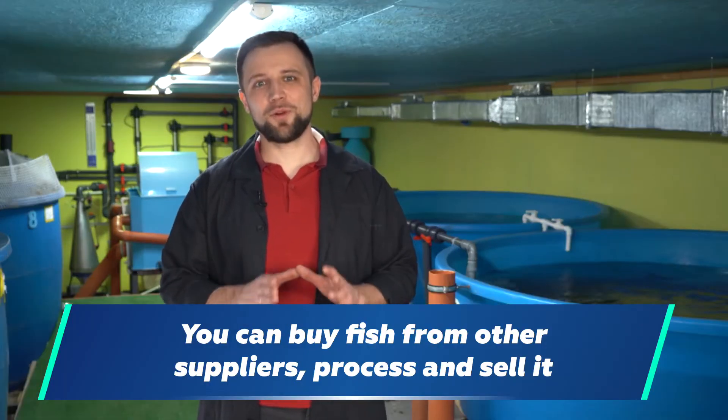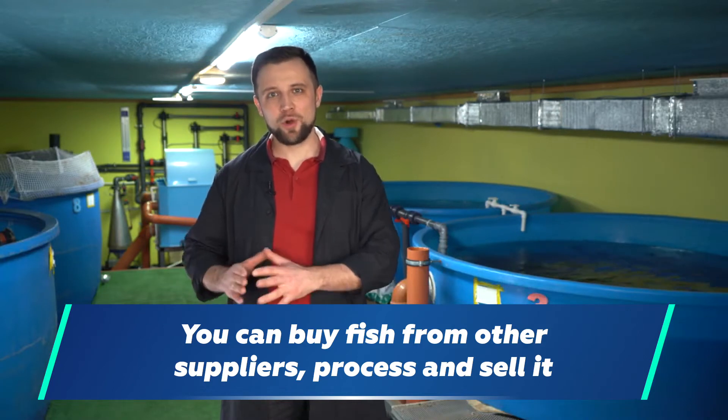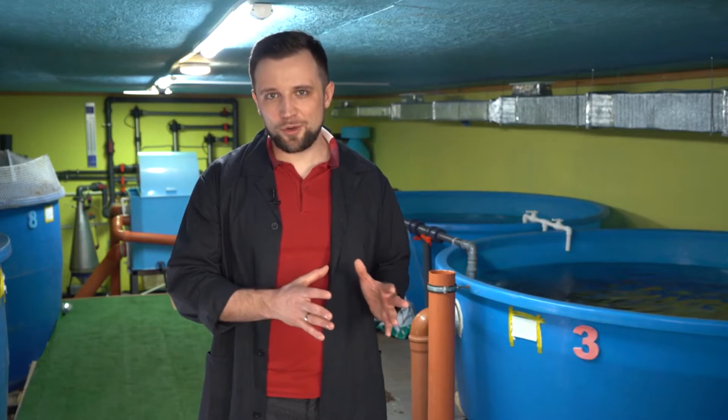By the way, if you set up a more productive processing line, you can also buy someone else's fish to process and sell it. Thereby, you can increase the turnover and expand your product line at the expense of other kinds of fish.